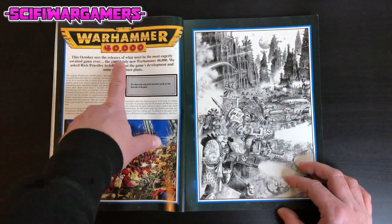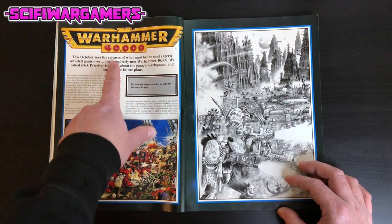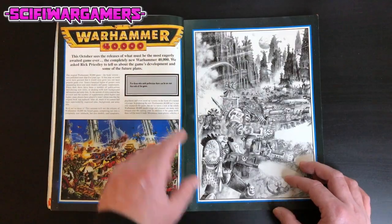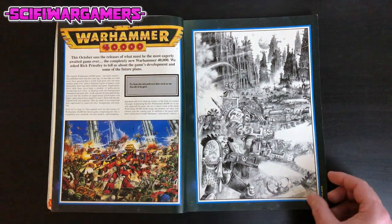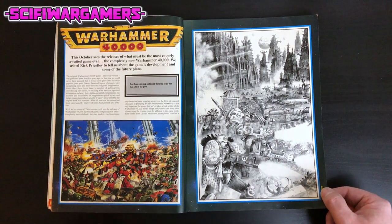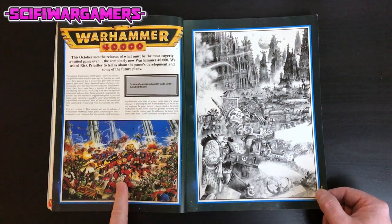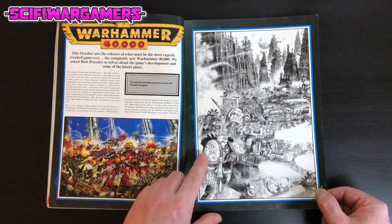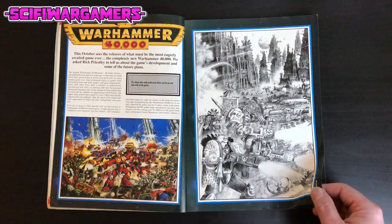This October sees the release of what must be the most eagerly awaited game ever — is that a typo? — Warhammer 40k. This is when 2nd edition was just about to be released. Here's the original cover artwork and a marvellous picture of the Ultramarines. This one has a Medusa head — is that Sons of Medusa? There's the chapter logo there.